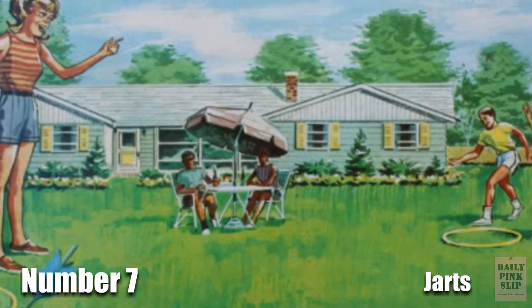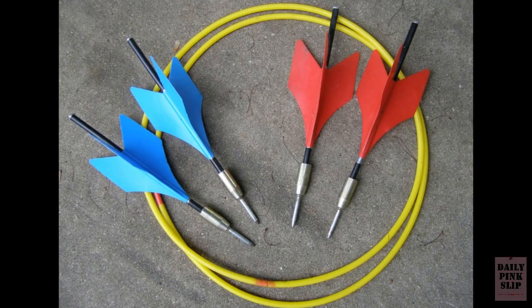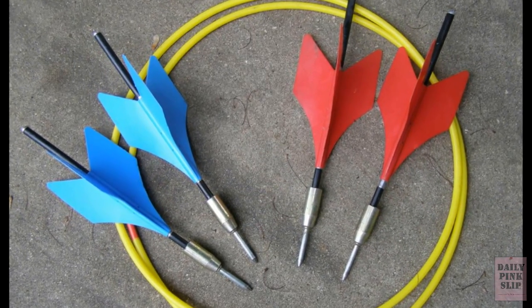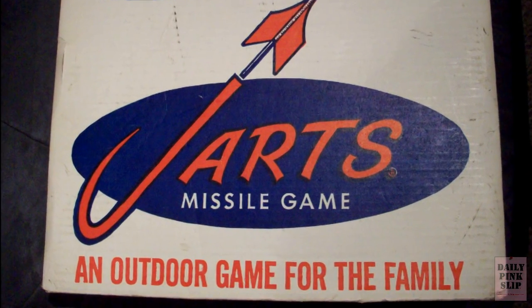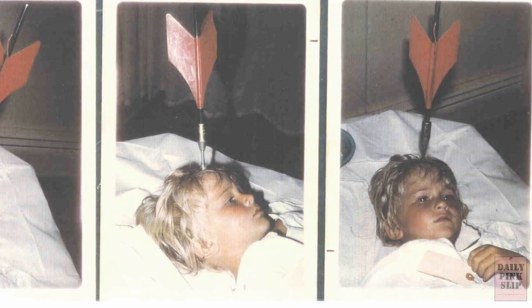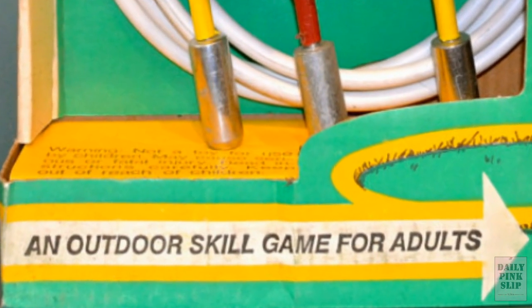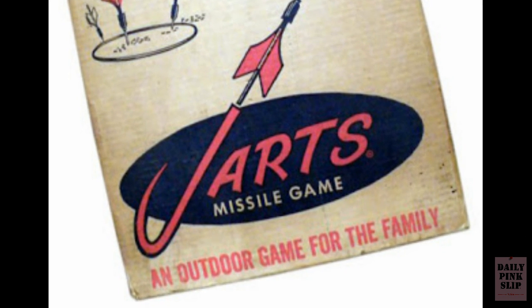Number 7. If you've ever thought to yourself, "my family barbecue is missing something," and then suddenly realized that missing thing was four razor-sharp darts, then Jarts is for you! The best part is it's an outdoor game for the whole family — until this happened. Hope you remembered your tetanus booster, Johnny. Now it's just an outdoor skill game for adults. Let's all raise a beer to the finest lawn game since Horseshoes.